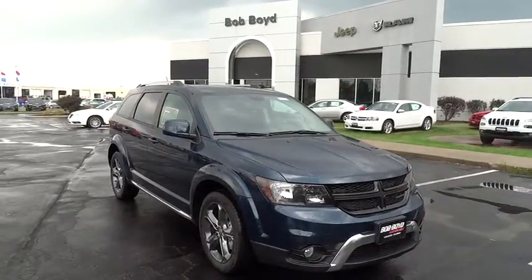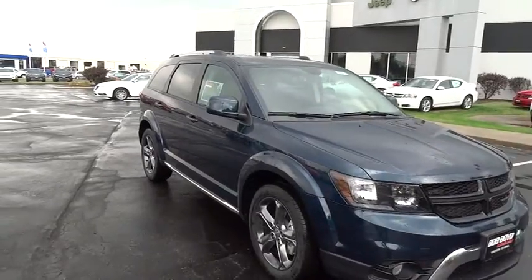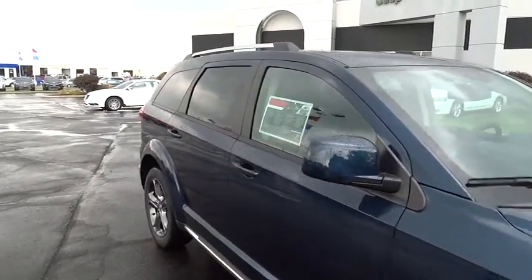The 2014 Journey. Dodge Journey combines the practicality of an SUV with the comfort of a car, all while boasting a style all its own.